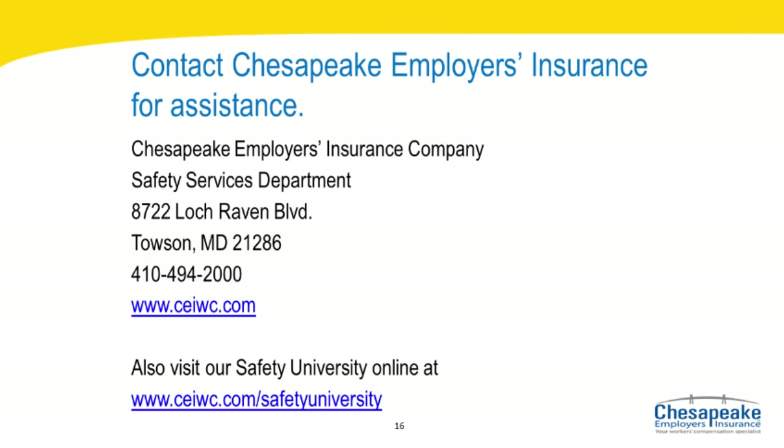Contact Chesapeake Employers Insurance for assistance. Developing an effective safety program takes time and involves a large commitment on the part of the entire company. All this additional work pays off, however, when it results in a positive attitude towards safety and a reduction in accidents and incidents in your organization. Chesapeake Employers can serve as a resource in obtaining information and acquiring answers to our policyholders' questions. For more information, I encourage you to consult our website. You may also take advantage of our Safety University online.